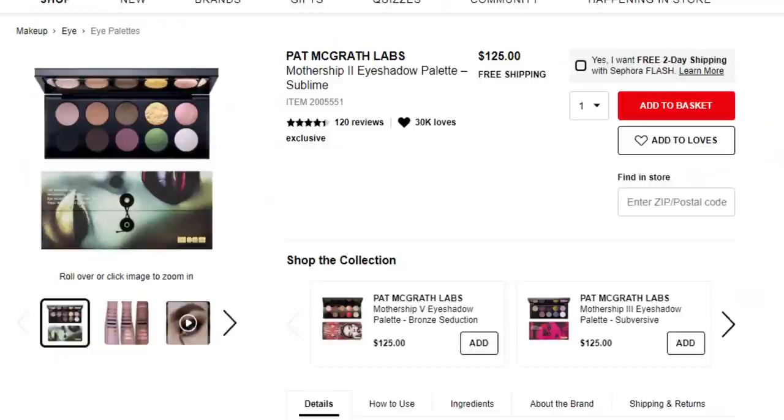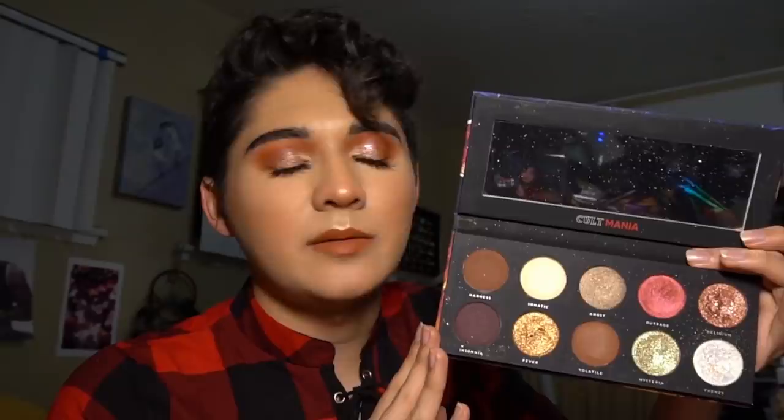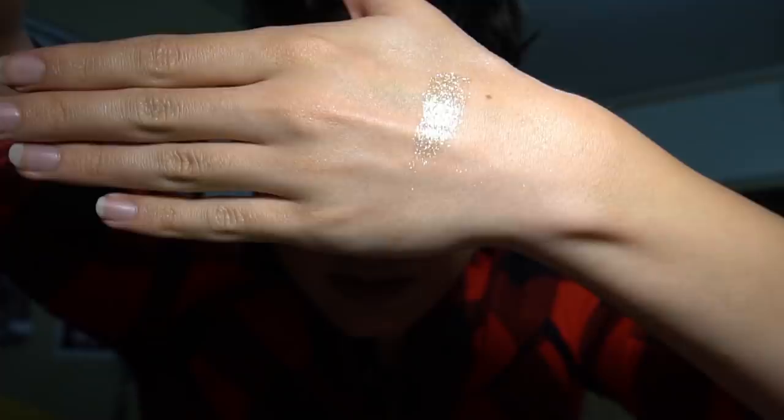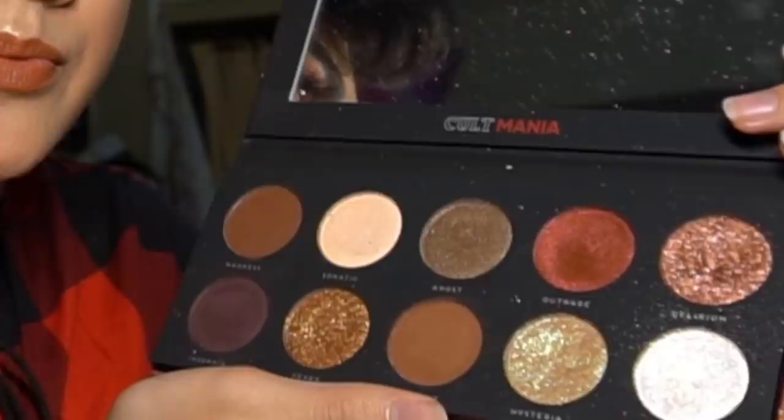These are all dupes for the Pat McGrath Mothership palettes — you know, the ones that are $130. The first one is the Cult Mania palette, a dupe for the Pat McGrath Bronze Obsessions palette. Let me tell you, Hysteria and Frenzy — these two shades right here — I've never tried anything more beautiful. It literally looks like it's wet. And this palette is kind of themed after mental illness, which sounds really out there, but it isn't.